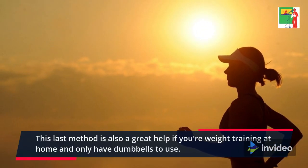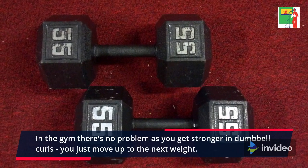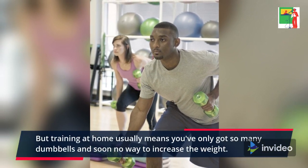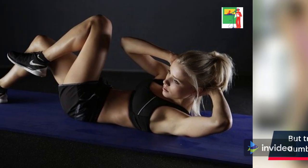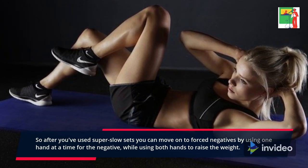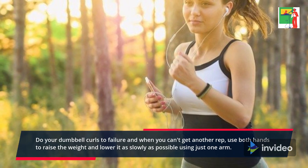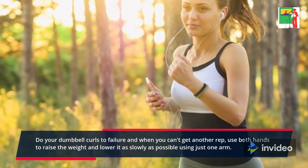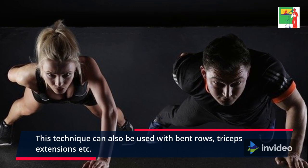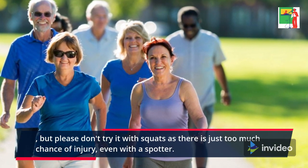This last method is also a great help if you're weight training at home and only have dumbbells to use. In the gym there's no problem — as you get stronger in dumbbell curls, you just move up to the next weight. But training at home usually means you've only got so many dumbbells and soon no way to increase the weight. So after you've used super slow sets, you can move on to forced negatives by using one hand at a time for the negative while using both hands to raise the weight. Do your dumbbell curls to failure, and when you can't get another rep, use both hands to raise the weight and lower it as slowly as possible using just one arm. This technique can also be used with bent rows, triceps extensions, etc. But please don't try it with squats as there is just too much chance of injury, even with a spotter.